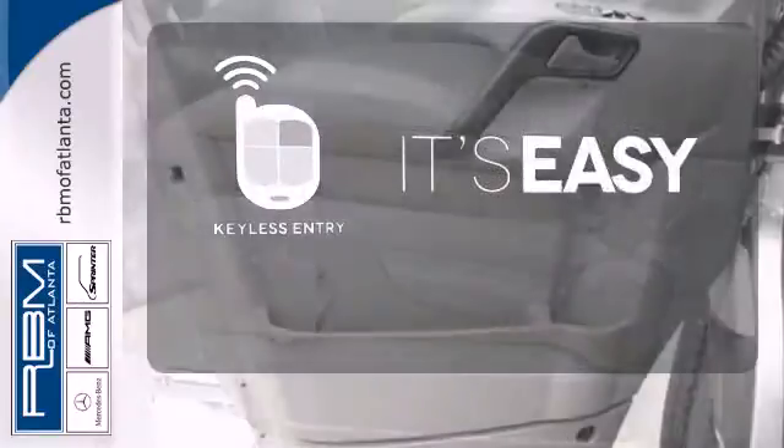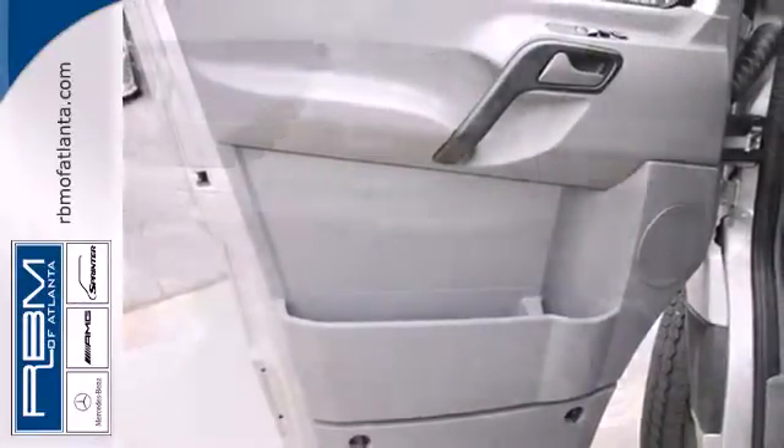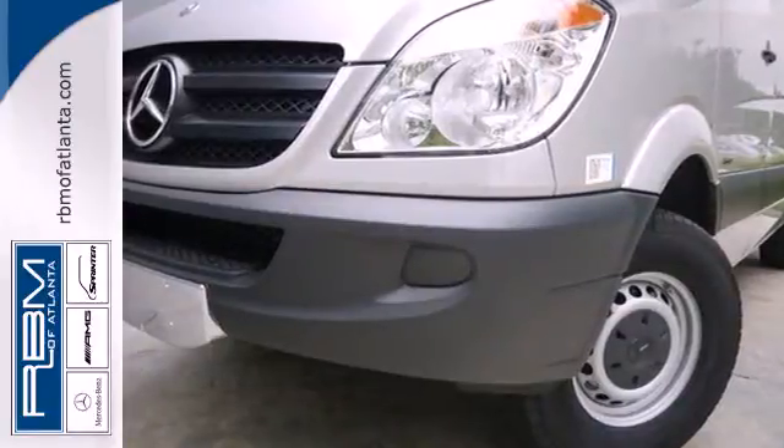The keyless entry makes it easy to get in comfortably. A vehicle that adapts to your needs. Come in today and take it for a test drive.